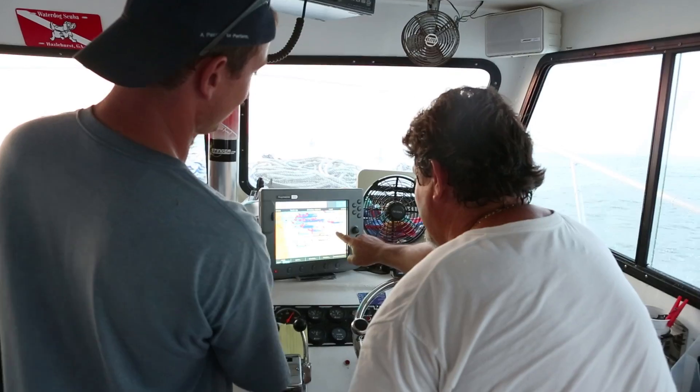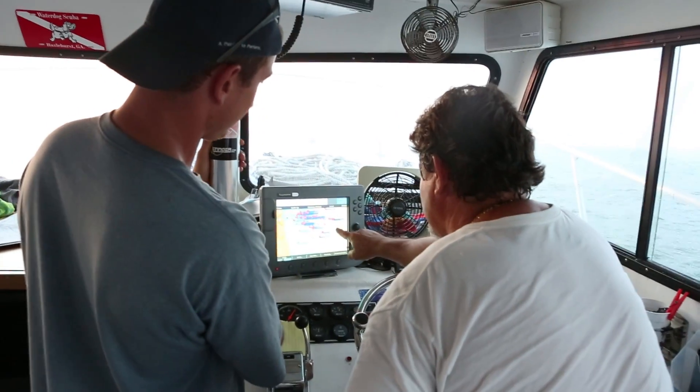We're heading offshore with Captain Dan. He's going to take us out to the Casablanca. We've got about a 30 mile ride, and it looks like it's going to be one or two foot seas. Captain Dan's been out here forever, so he knows where to take us, where to put us. He sees lionfish, and we'll see some today.